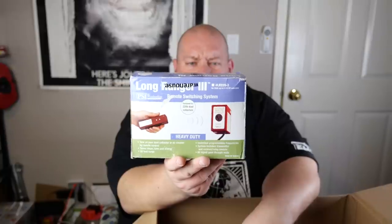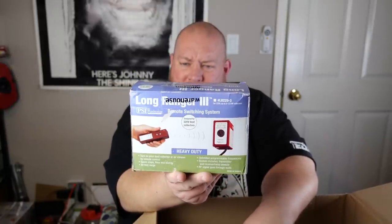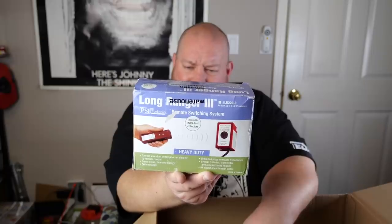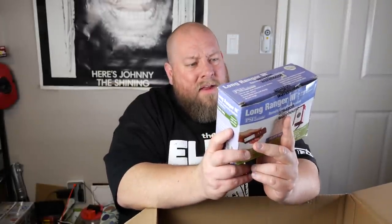Remote switching system — Long Ranger 3 remote switching system. Turn your dust collector or air cleaner by remote control up to 50 feet. Designed for 220-volt dust collectors. I've never seen this before in a pallet — first time ever. I'll look it up later and update the price below.